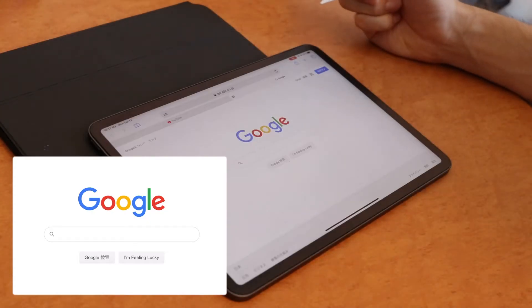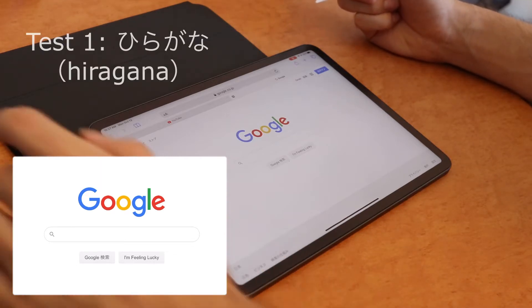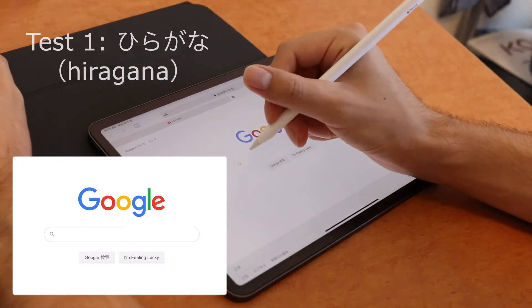We're gonna do a series of tests to see how well this new Scribble feature works with kanji. And the first thing we're gonna try is something that obviously won't work — hiragana and katakana. So let's try this out.